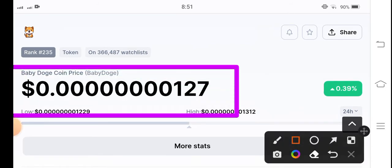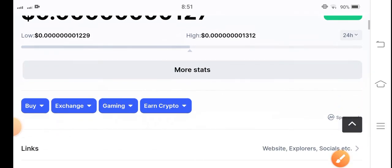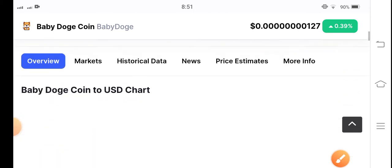If we see the current price of Baby Doge Coin in the market, it's 0.0000017 US dollars. In terms of price changes in the last 24 hours, it's 0.39 percent positive — positive gains.